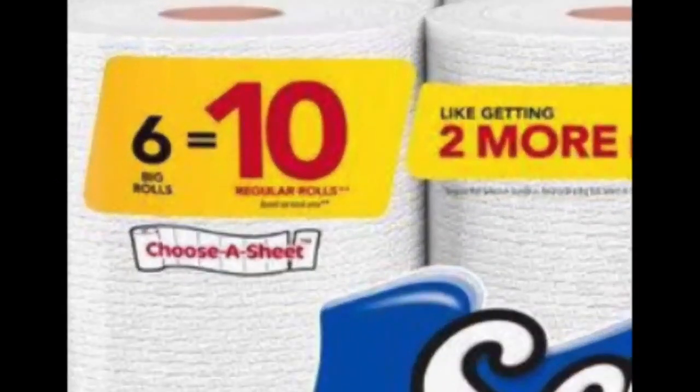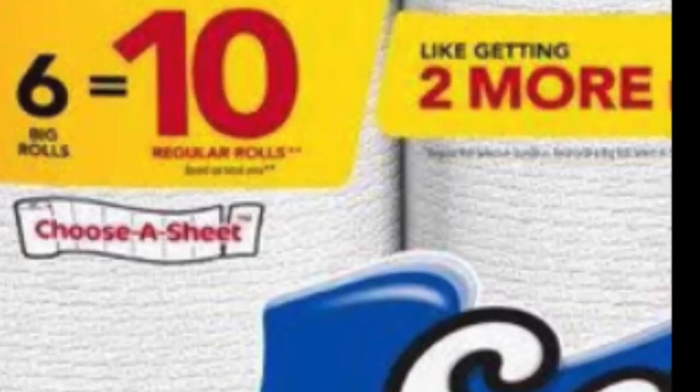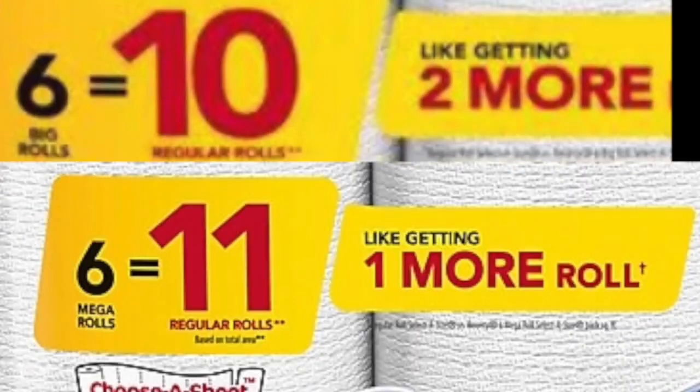But don't mix up mega rolls and big rolls, because 6 big rolls is equal to 10 regular rolls, which is like getting two more rolls for free. Got it? 6 big rolls is like 10 regular rolls, which is 2 more than 6, and 6 mega rolls is like 11, which is 1 more than 6.